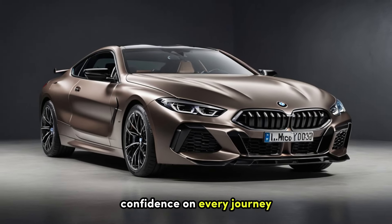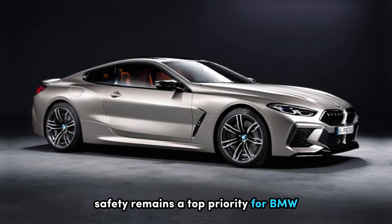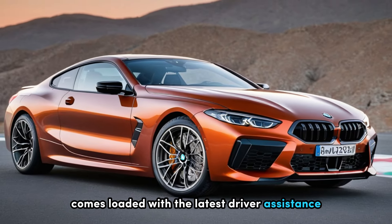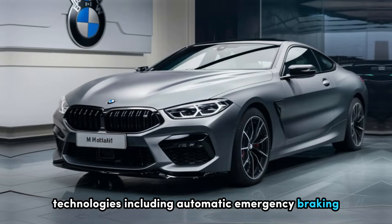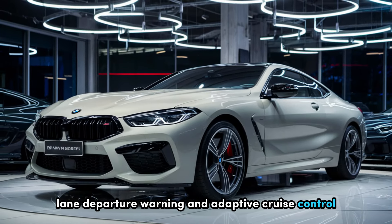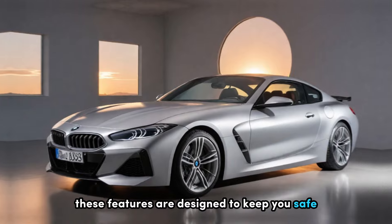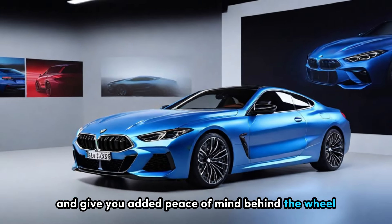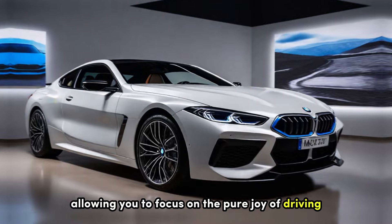Safety and driver assistance — confidence on every journey. Safety remains a top priority for BMW. The 2025 M8 comes loaded with the latest driver assistance technologies, including automatic emergency braking, lane departure warning, and adaptive cruise control. These features are designed to keep you safe on the road and give you added peace of mind behind the wheel, allowing you to focus on the pure joy of driving.